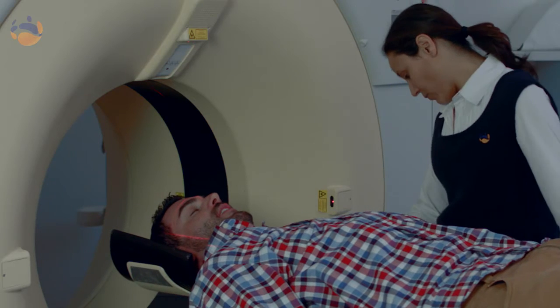CT scans use radiation to acquire the images. Technology has improved tremendously to keep that dose down to a minimum. The diagnostic benefits that you will get out of having a CT scan will far outweigh any risks that are involved. However, if you have any concerns, do see your referring doctor and have a talk to your doctor in regards to whether a CT scan is appropriate for your needs.